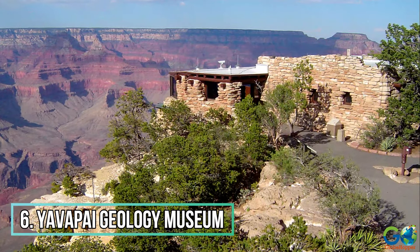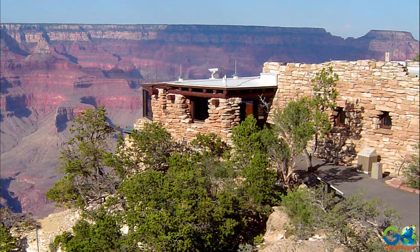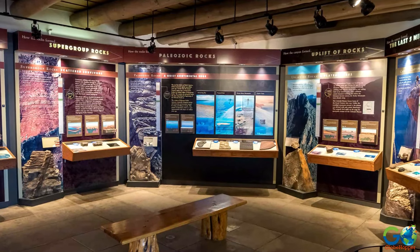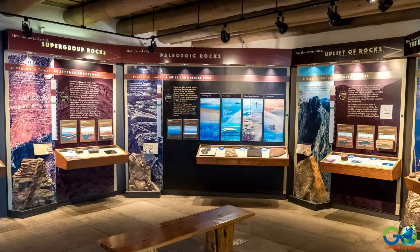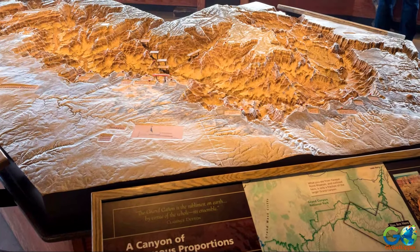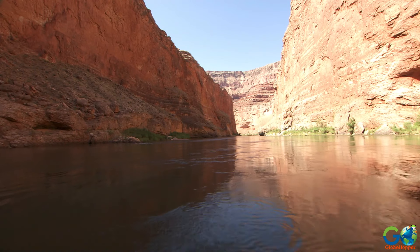Number 6: Yavapai Geology Museum. If visiting the north rim of the canyon, consider a trip to the Yavapai Geology Museum. Exhibits in the museum include a topographic model of the area, depicting the deposition of the rock layers and the natural carving of the Grand Canyon due to the Colorado River.